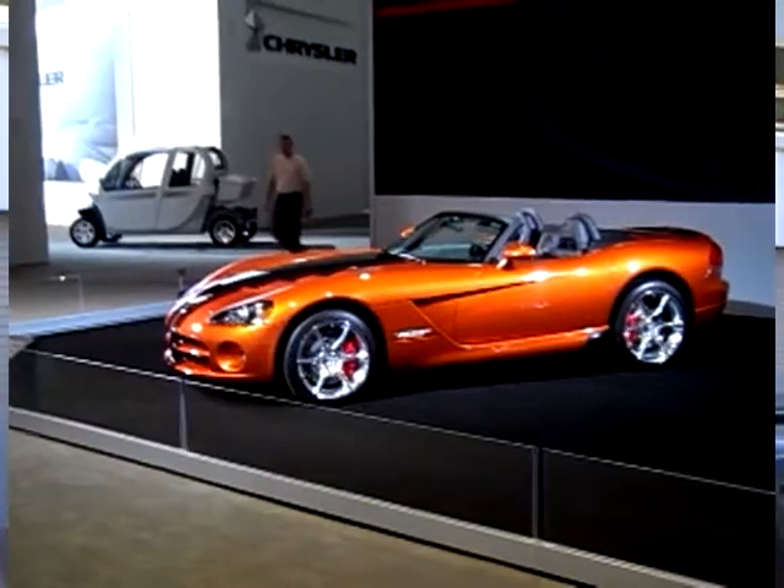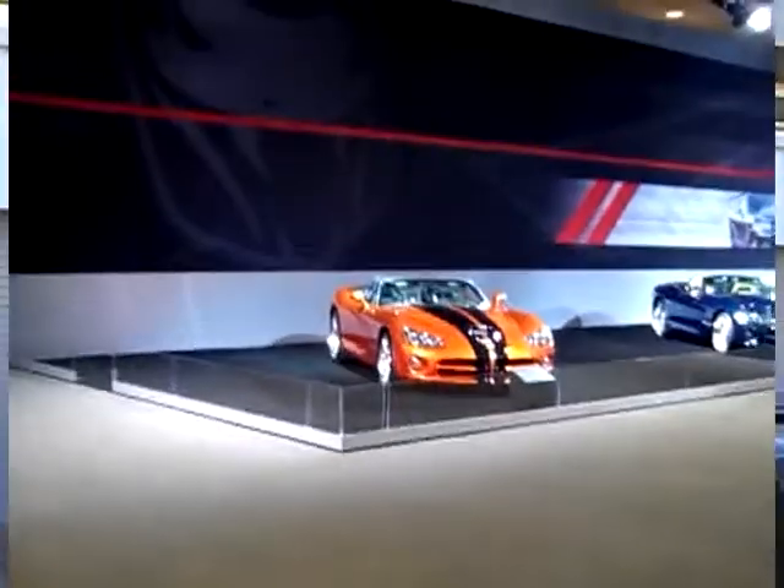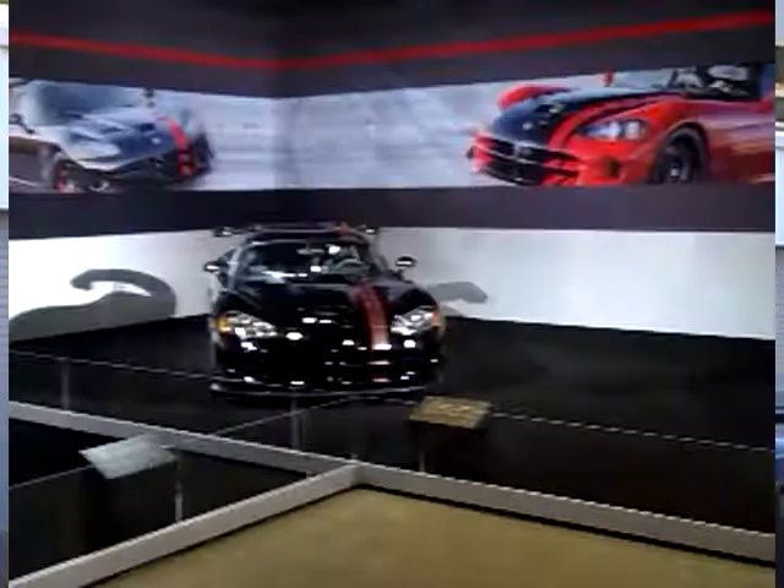We're going to have a wonderful show at the LA Auto Program — what I call the Snake Pit. We're going to have some really cool iterations, a little bit of a history lesson on the Viper, as well as the 2010 being displayed prominently.